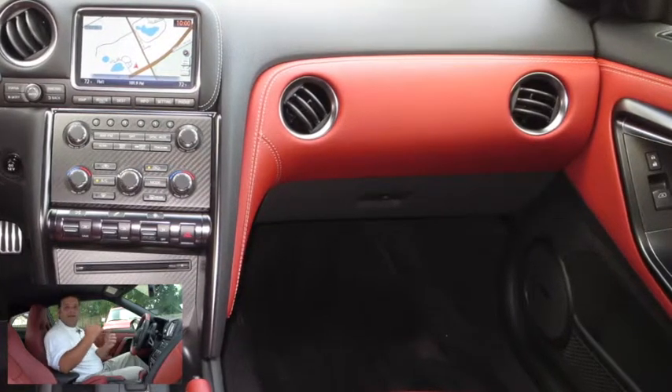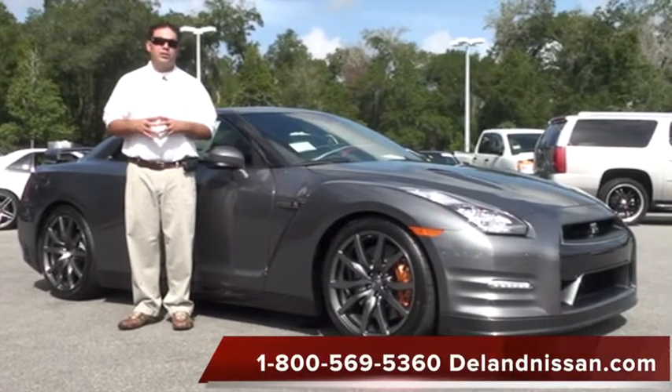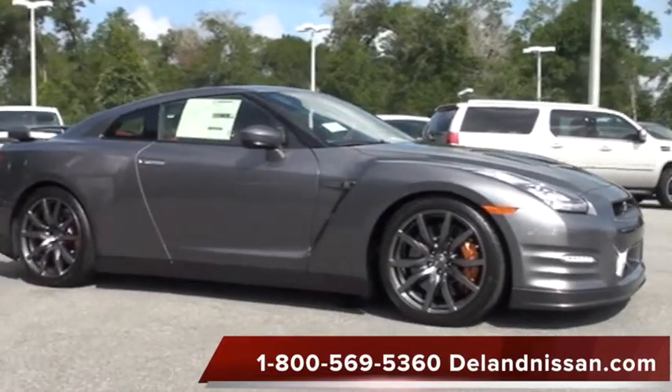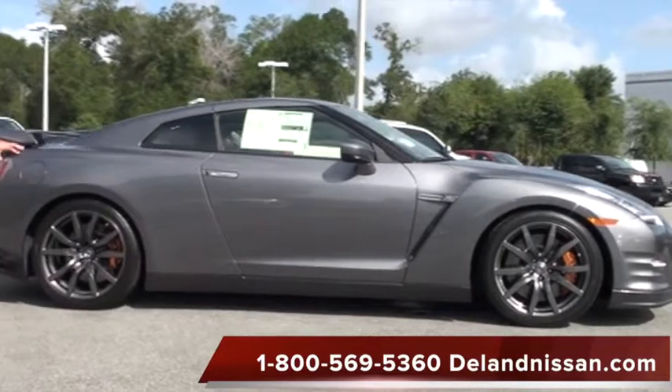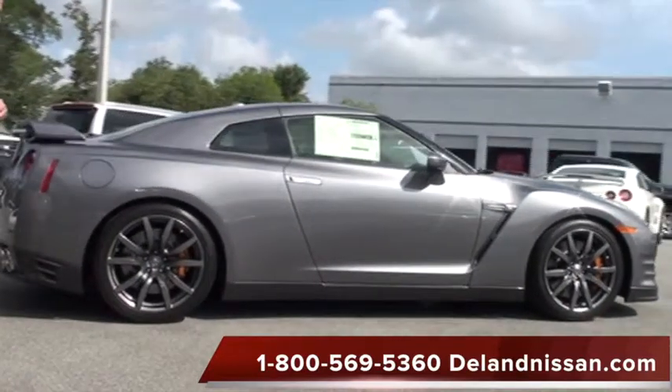That'll wrap it up for the inside. Now let's take a look at the outside. Here we are back on the outside of this 2014 GT-R — take a walk with me around the GT-R and let's take a look at some of the options. First off, you'll notice it has the very rare gunmetal color. It looks great in the sun — it has a nice metallic base to it. I like it too because it matches the gunmetal wheels that are 20-inch lightweight wheels.